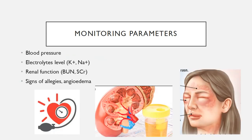Close monitoring of patients is required, especially with initial dosing and dosing increases. Some of the appropriate monitoring parameters are blood pressure, electrolyte levels, renal function, and any signs of anaphylactic reaction or angioedema.